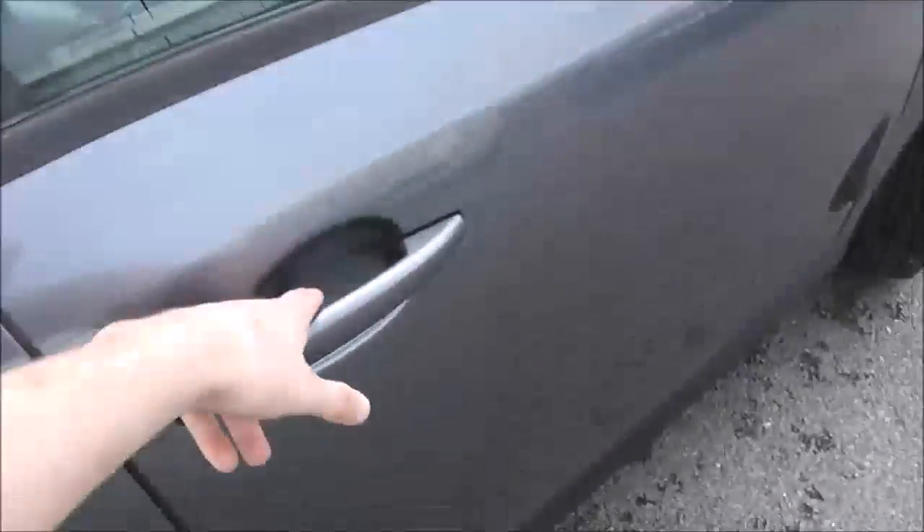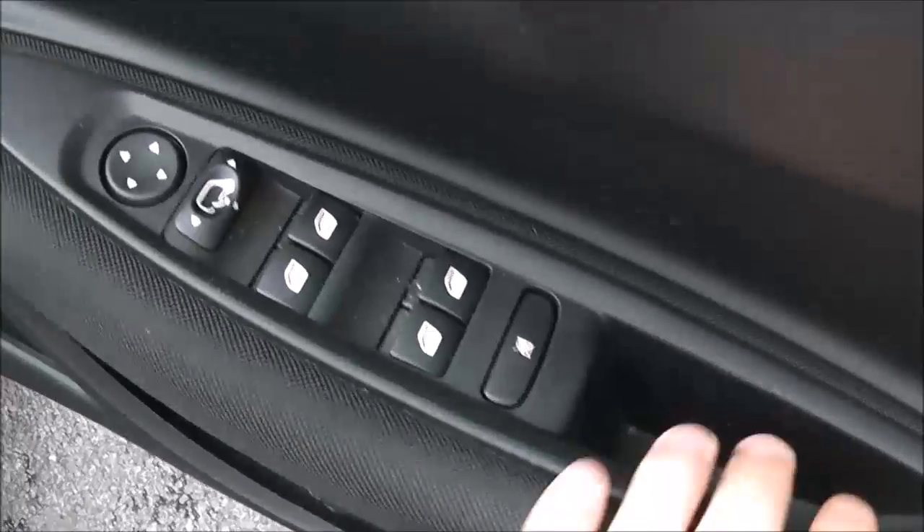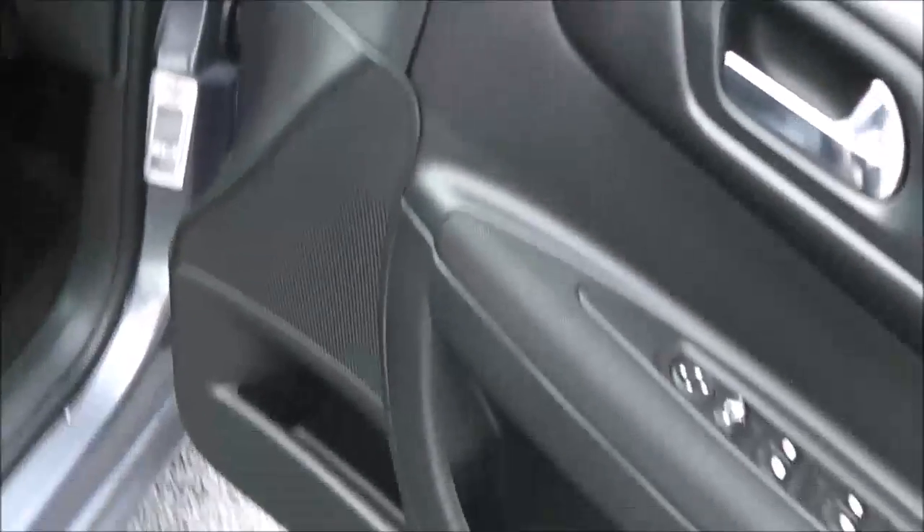Moving into the front, in the door panel the driver has control of all the electric windows with a child safety lock for the rear. There are also electrically adjustable wing mirrors and speakers with storage. The driver's seat is highly adjustable with form-hugging seats for the driver and passenger in the same black cloth finish, and there is an airbag inside the driver's seat for added safety.